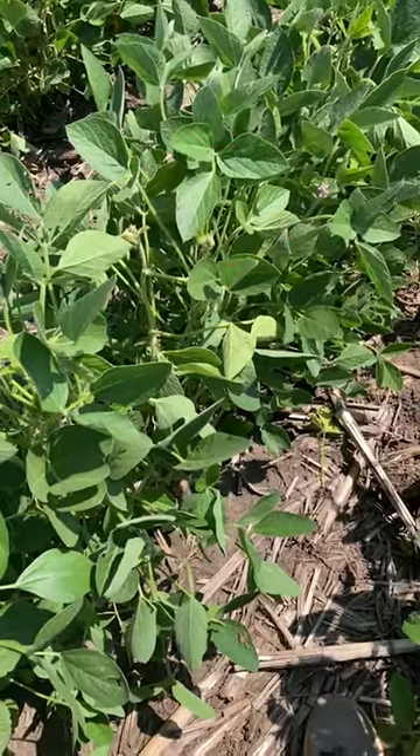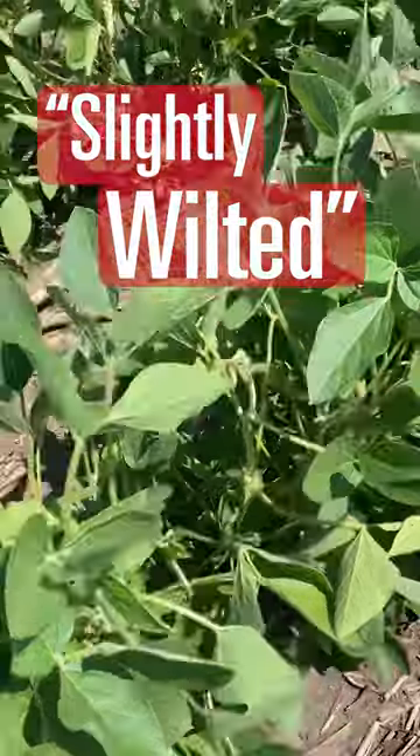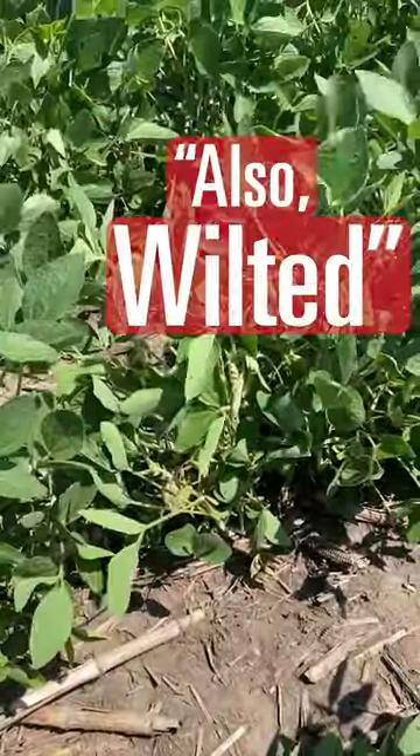As I'm scouting this soybean field, I noticed this plant that was slightly wilted, and then another plant over there that was also wilted.